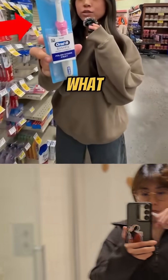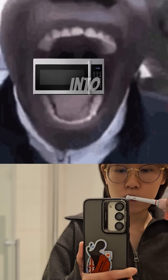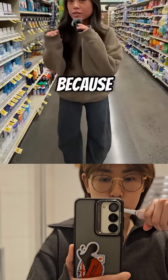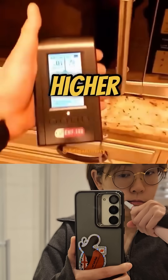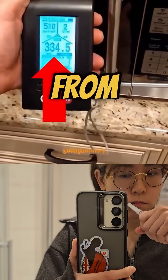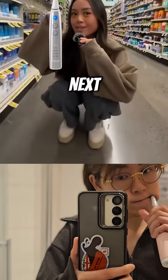Your electric toothbrush is doing what to your brain? You're basically putting a mini microwave into your mouth every single day. Studies show that electric toothbrushes generate magnetic fields of 370 milligauss, which is higher than the magnetic field measured 2 inches away from a microwave — and you're putting that right next to your brain.